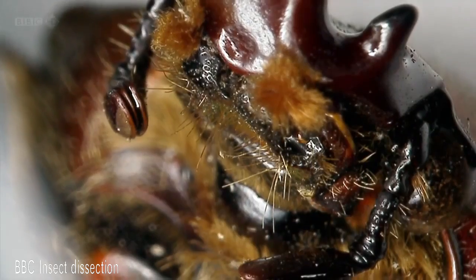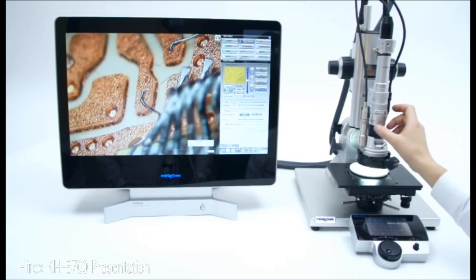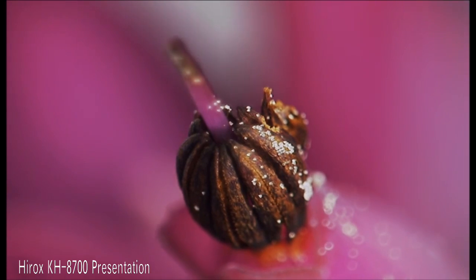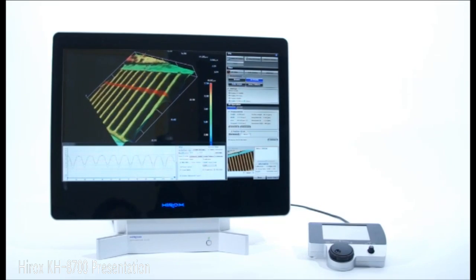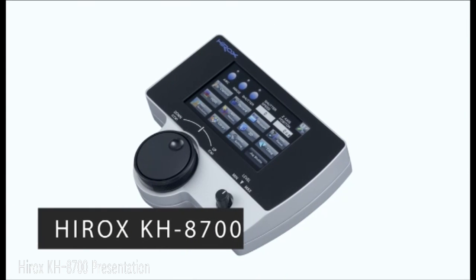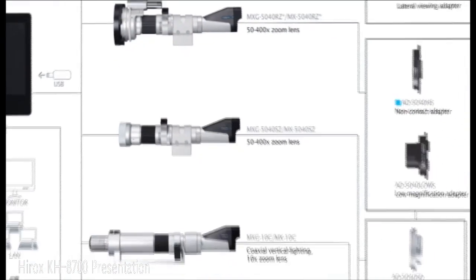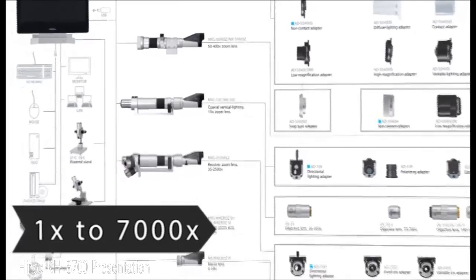Incredible pieces of natural engineering that surpass the best inventions of humans. This revolutionary tool redefines optical microscopy with the most advanced features. New ergonomics combined with great ease of use — let us discover the latest generation of Hirox digital microscope, the KH-8700, and its range of encoded optics with magnification from one time up to 7,000 times.